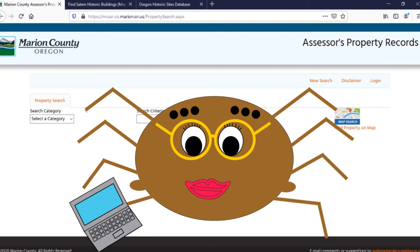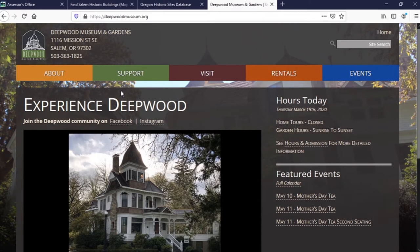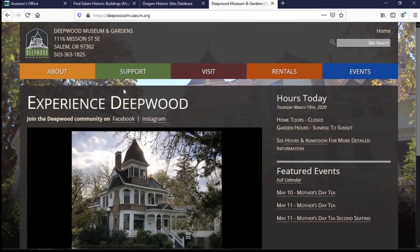All you need is a computer and the address of the building you're interested in. We'll take this house as an example. This is the Dr. Luke A. Porthouse, known as Deepwood, and it's now an historic house museum. We know from the website that the address is 1116 Mission Street Southeast, and with that information we can find out quite a lot about it.